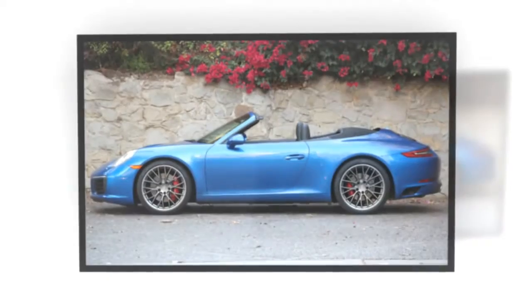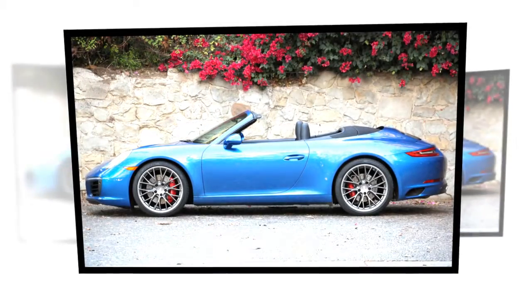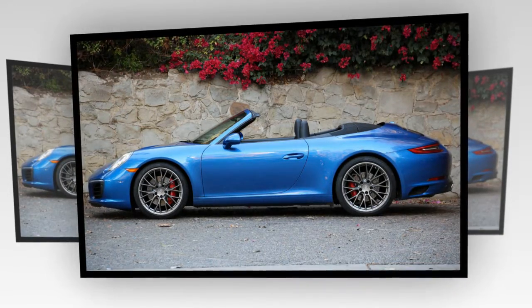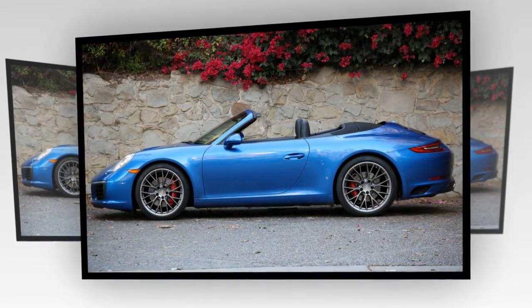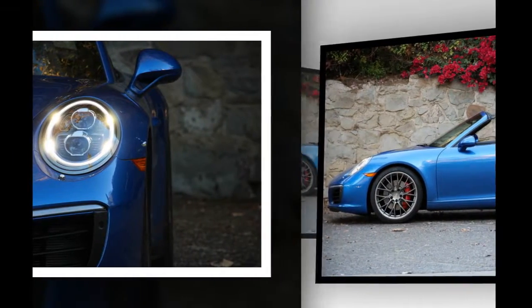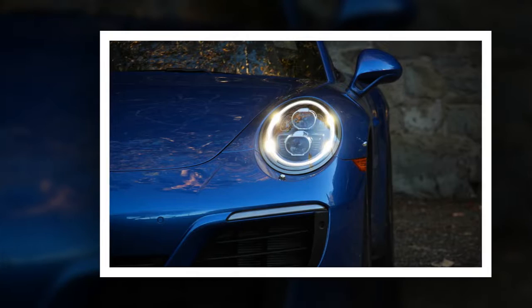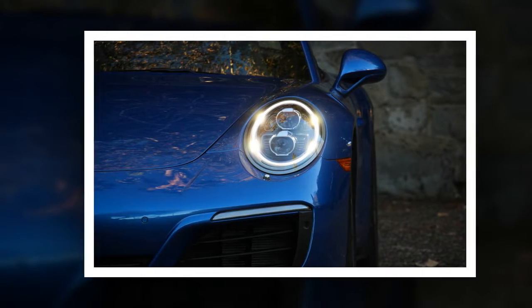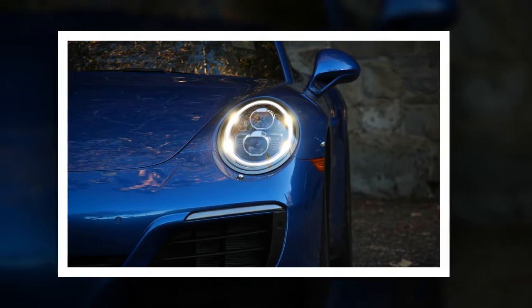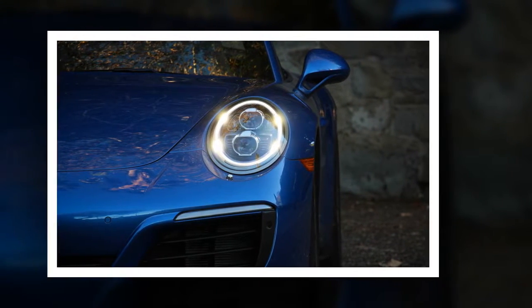However ubiquitous the 911 may be in LA, if exclusivity is high on your priorities, there are better ways to spend $145k. The Cabriolet turned at least a few heads, mostly on account of its striking, glittering blue paint job. While nearly everyone had lots of love for the extra-cost $710 paint color, few seemed to notice the new fascias, the inboard-located sport exhaust tailpipes, or the vertical slots in the rear engine cover that denote this as a 991.2 model.